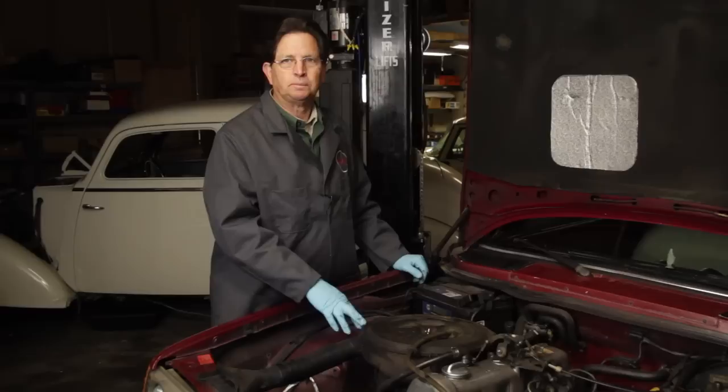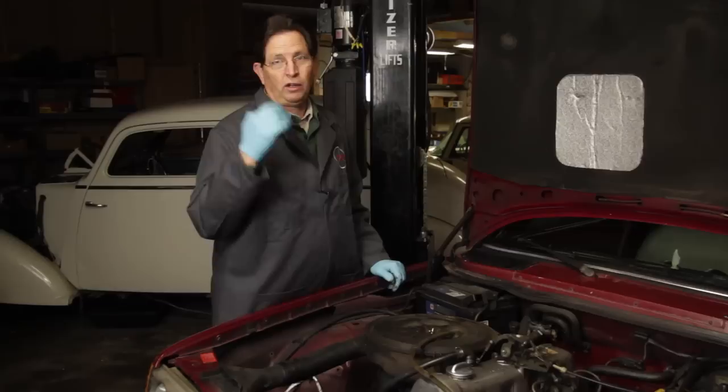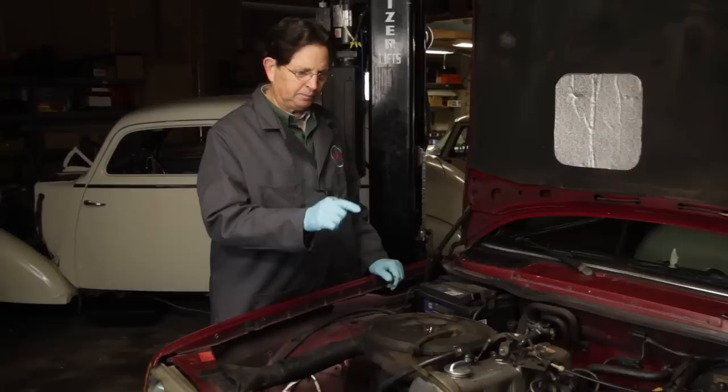In this second series on diesel engine service, I want to cover the fuel filter and air filter. I believe these two filters should be changed every 12 to 15,000 miles depending upon your driving habits and the condition of the engine. I prefer to change them every fourth oil change just to remember the last time I did them.